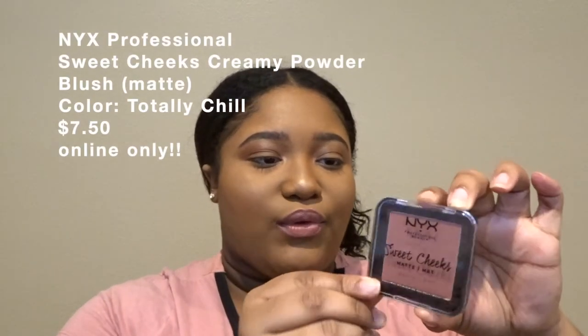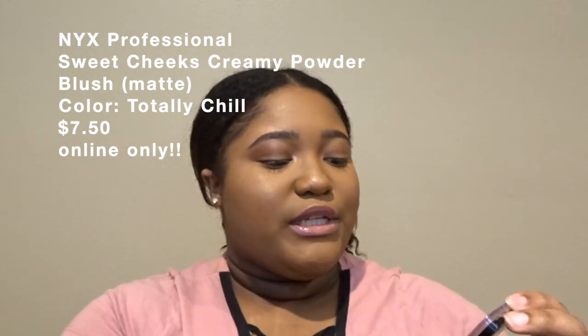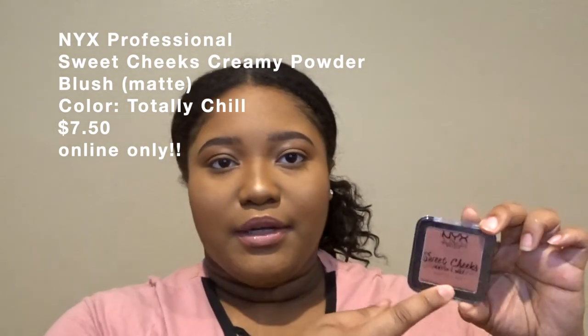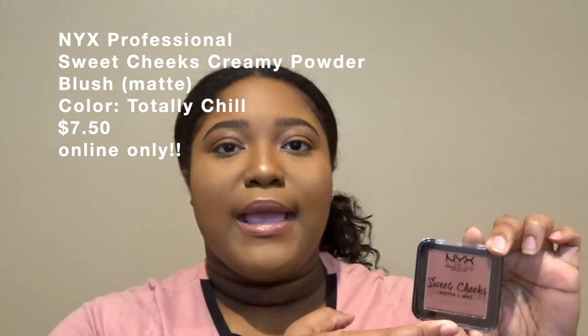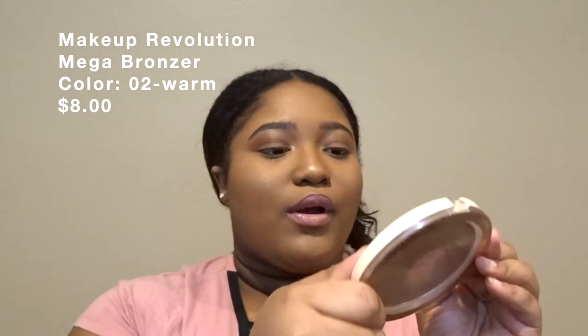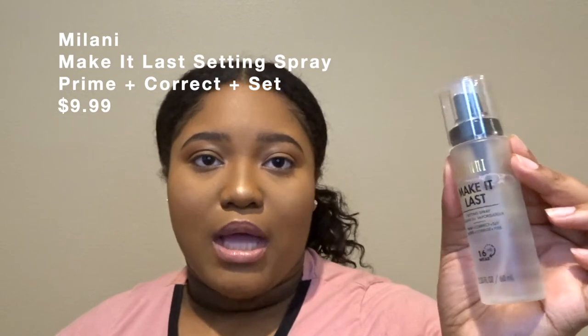I also picked up this blush from NYX — the Sweet Cheeks Creamy Powder Blush. It's a little too dark for my liking since I usually prefer peachier blushes, so I'm going to give this to my sister. I also picked up the Makeup Revolution Mega Bronzer in 02 Warm and I'm wearing it today. It's a very buildable bronzer, which I like — I don't like a super pigmented bronzer because it can make your face look too harsh if you're heavy-handed.